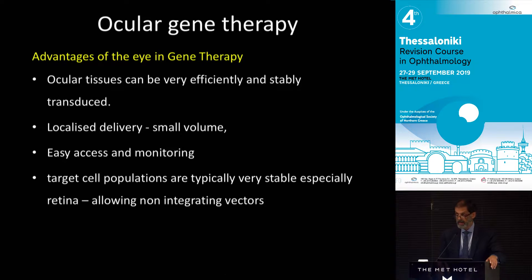The advantages of the eye are that it's small and you can see it, and volume is an important thing. We inject tiny volumes — fractions of a milliliter. This is in comparison to people doing gene therapy for muscles, where of course there's a huge muscle mass and a much more difficult problem.